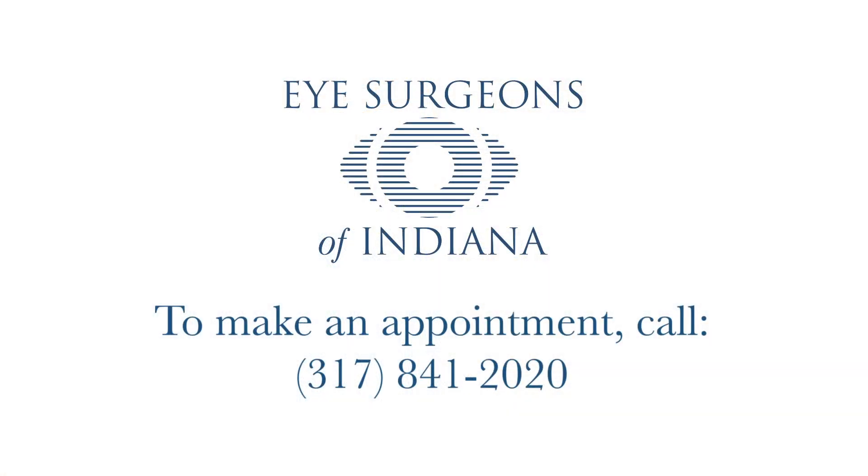And finally, it can also help us to optimize the treatment of astigmatism in patients undergoing astigmatic correction at the time of cataract surgery. This has really been a novel advance in the treatment of cataracts, and it's something that we use frequently here at Eye Surgeons of Indiana. Thank you.